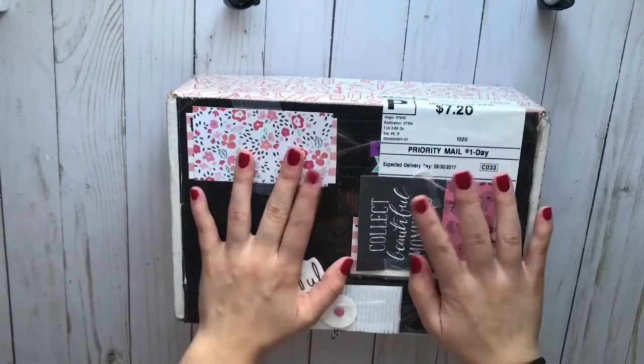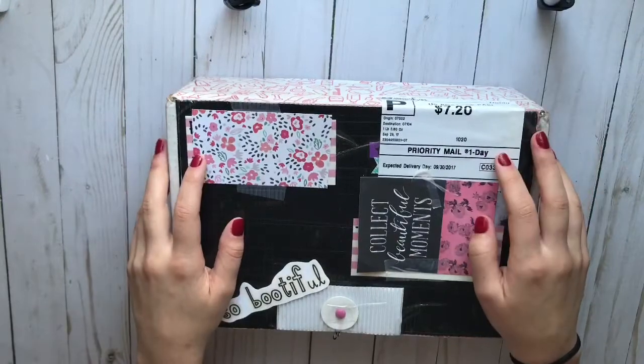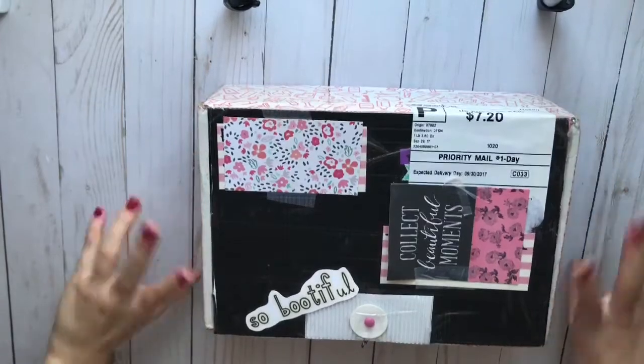Hi guys, welcome back to my channel. I just received this happy mail from Lily and she literally mailed this out yesterday, so I wasn't expecting it till Monday. But I just received it and I'm so excited to open it.